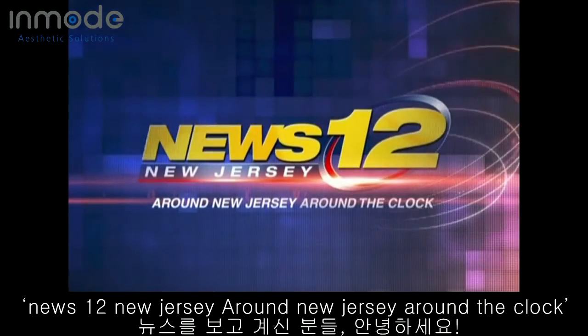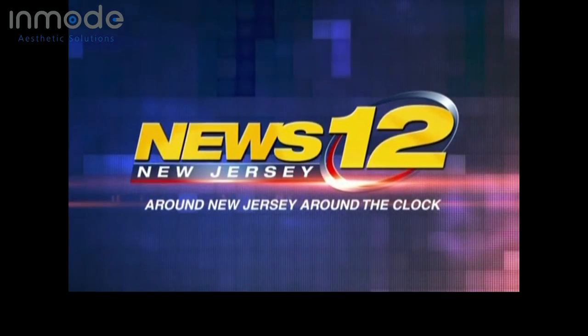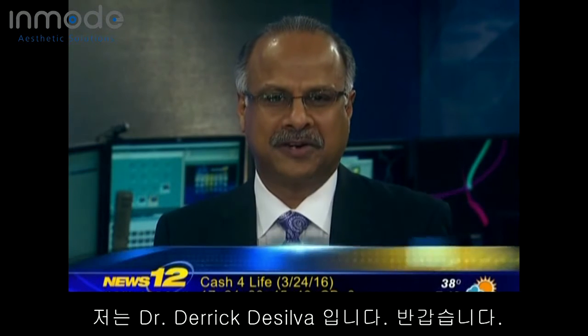You're watching News 12 New Jersey, around New Jersey, around the clock. Welcome to 12-Tier Health. I'm Dr. Derek DaSilva.